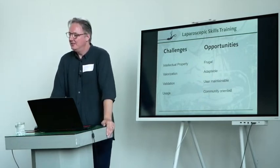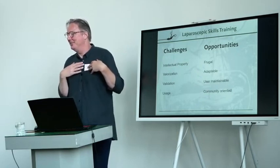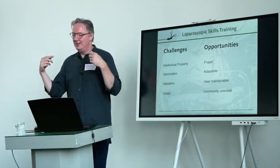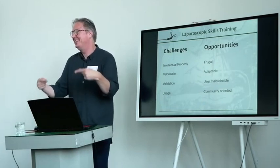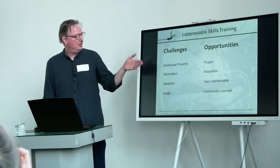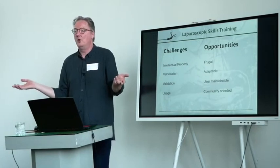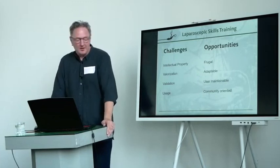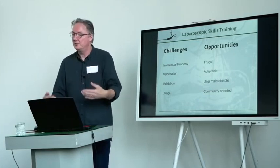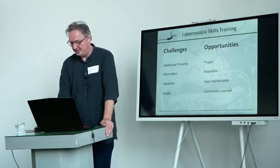These are challenges. I'm happy to share these things, but I sure hope nobody makes money off of them, because then I'm in trouble with the valorization department. Ironically, they provided me with a motivation not to make money off it. I'd like to do more on validation and usage, but it's hard because of intellectual property and valorization issues. In principle, the people I talk to are all open to the possibility and would like to get this going. And the opportunities are clear: it's frugal, adaptable, you can maintain it yourself, and it's community oriented in principle.